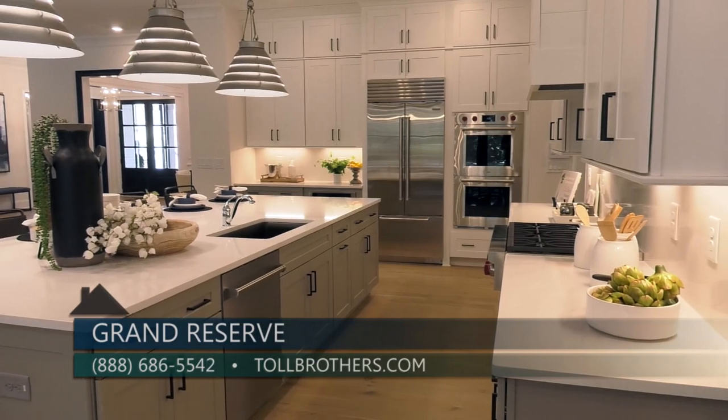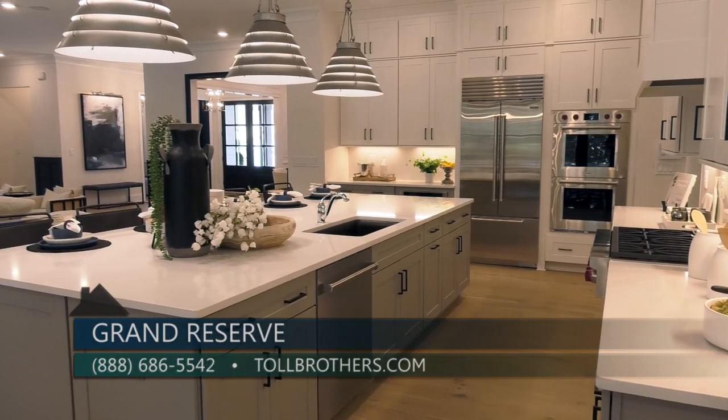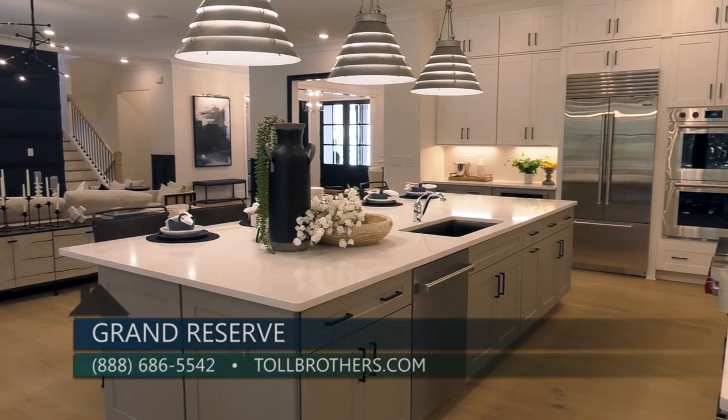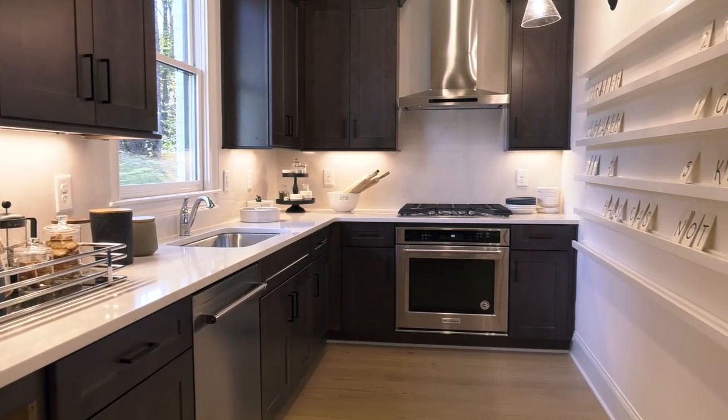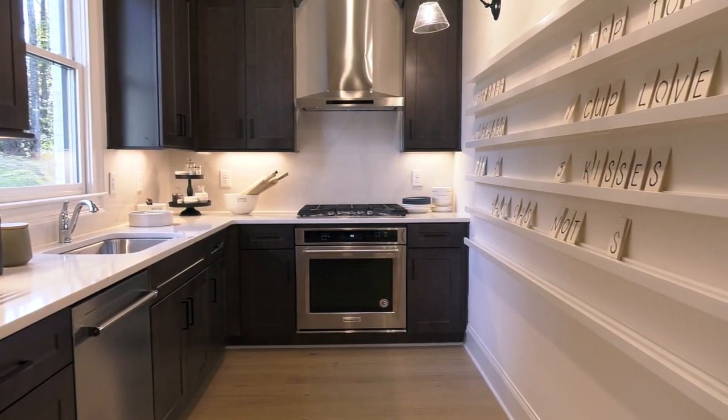You definitely don't have to worry about space with your chef kitchen, oversized island, and huge gas stove. But if you do need more space, we have a prep kitchen that is perfect for entertaining or for everyday use.